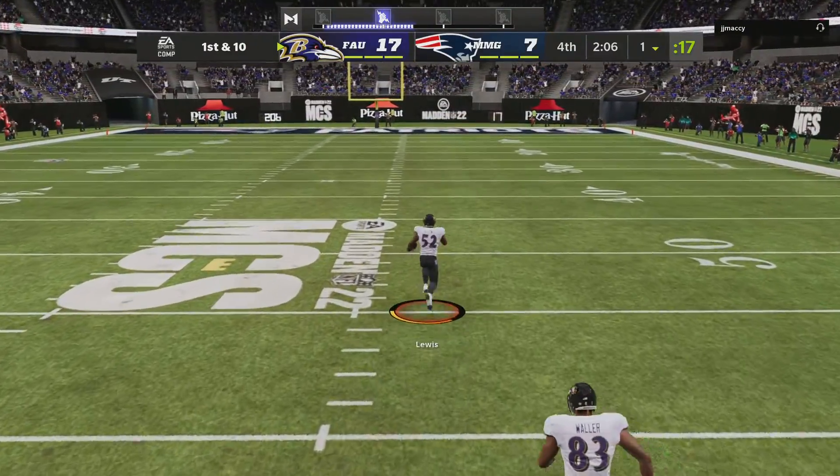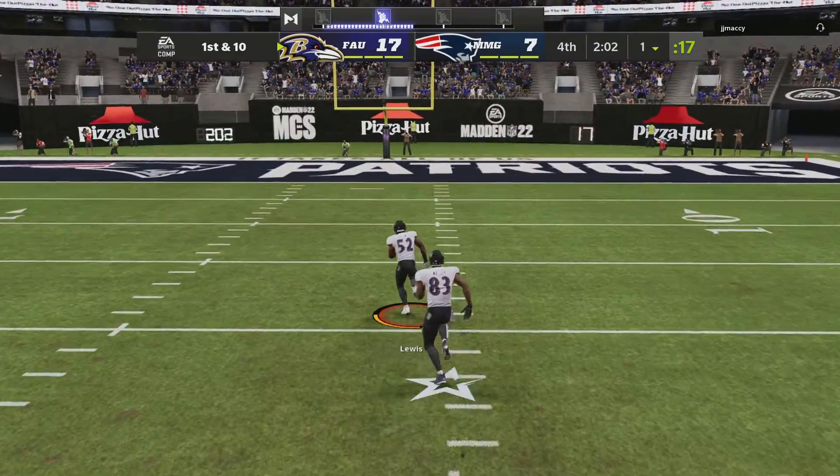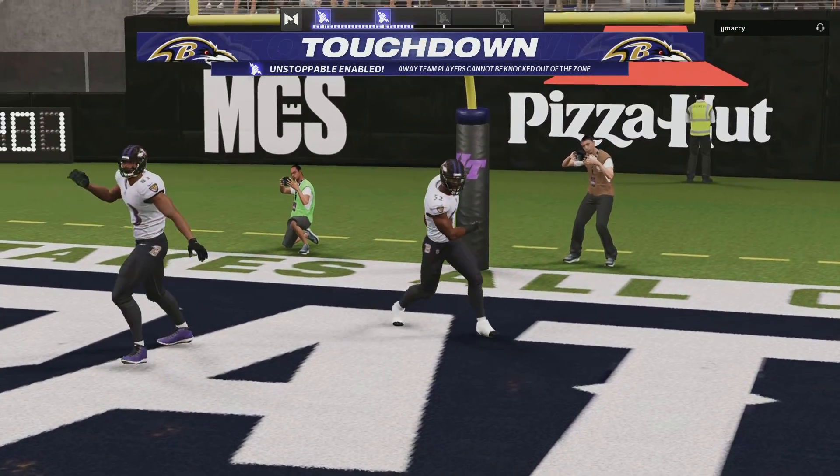Nothing but green grass here, middle of the field — the 40, he's at the 30, 10, and all the way in for a Ravens touchdown.